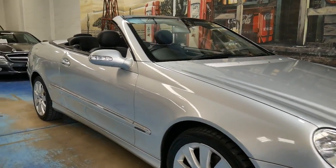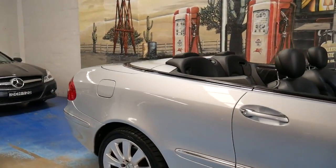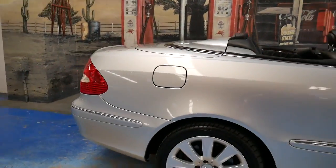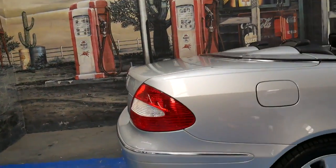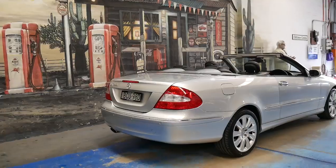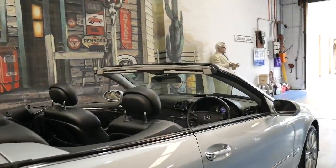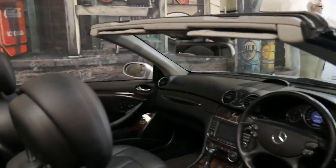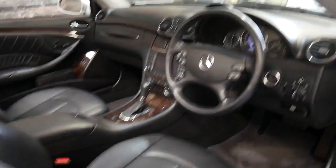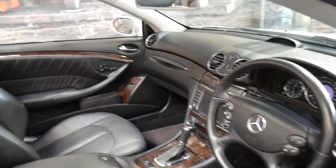This 2006 model Mercedes CLK has done just 88,000 kilometres since new, and it's a 350 giving it the three and a half litre V6. In 2005 there was an update to the CLK and it basically updated from a 320 to a 350 in the bigger V6.